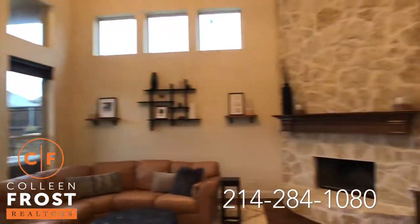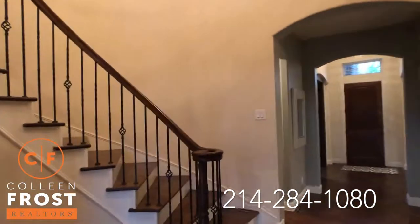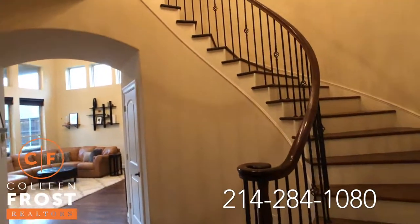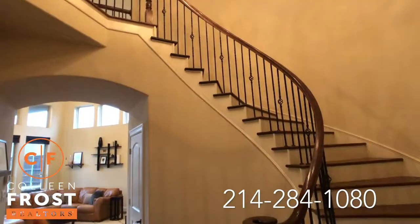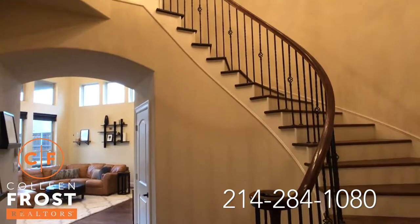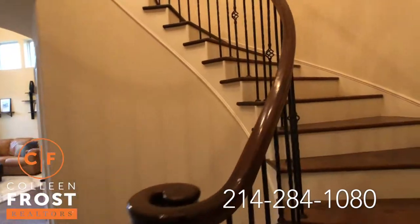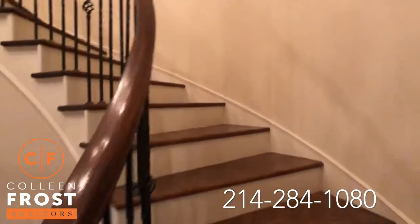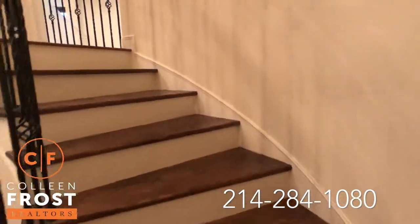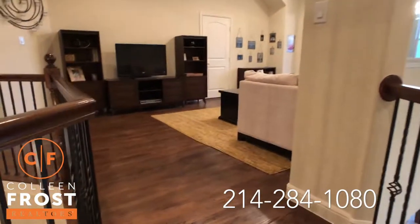Before we head outside, we're going to go upstairs. This is a great place to put your Christmas tree — I want to show you the views back to your two-story staircase with iron balusters. I can just see a Christmas tree there in the wintertime. Beautiful hardwood floors, and that's a really important feature — hardwood floors downstairs and hardwood floors upstairs.